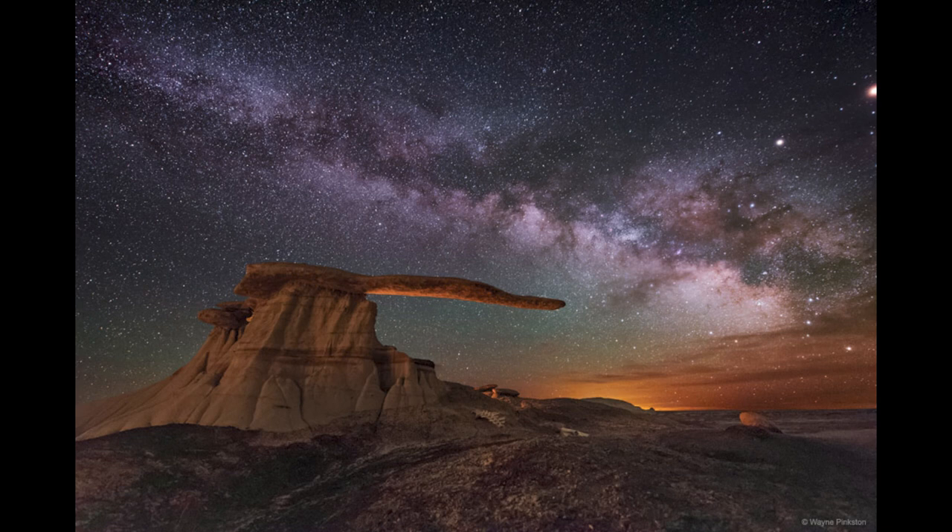All the other stars visible are also part of our galaxy — they're just the ones that happen to be very close to us, so they appear to be in all different directions in the sky. But overall, the vast majority of stars in our galaxy are concentrated within the Milky Way band.